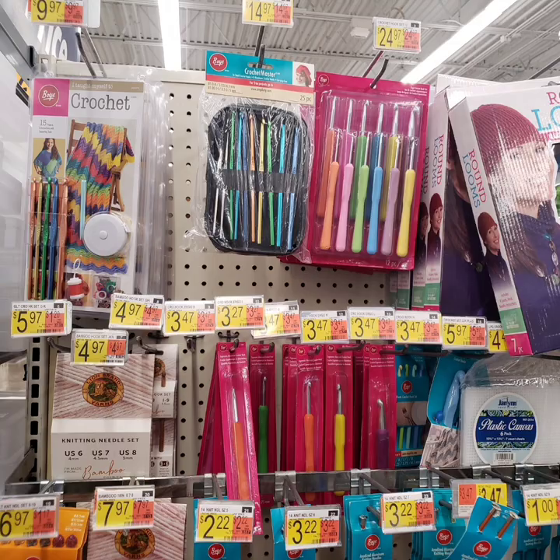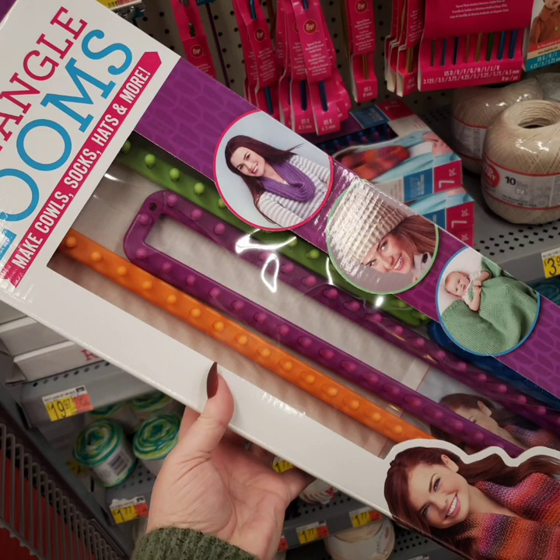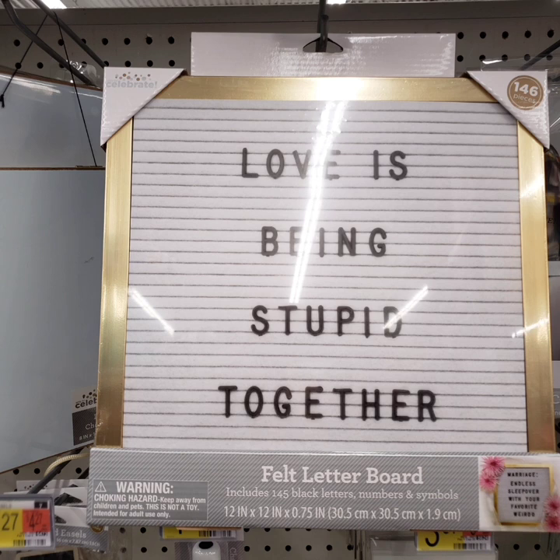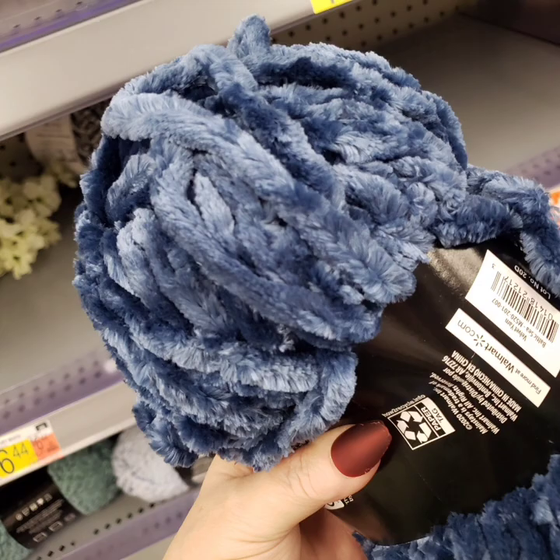Then we have some crocheting items — all kinds of different crochet needles in different sizes. They have loom material there, and I love the sign, the felt letter board. Then look at some yarn — we have this gorgeous thick chenille. Oh, it's beautiful and soft!